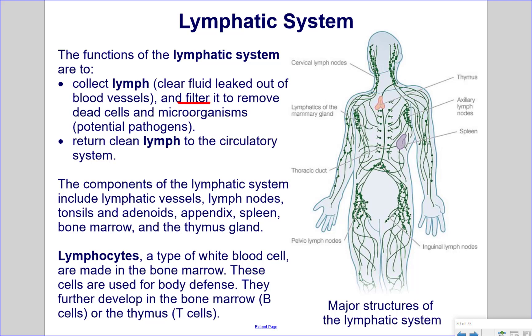The components of the lymphatic system include lymphatic vessels, lymph nodes, tonsils and adenoids, appendix, spleen, bone marrow, and the thymus gland.